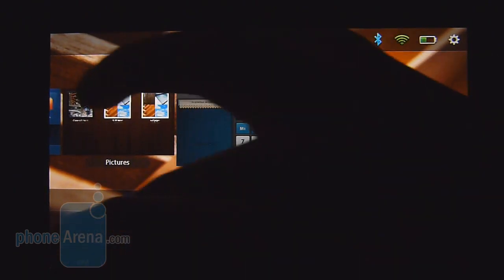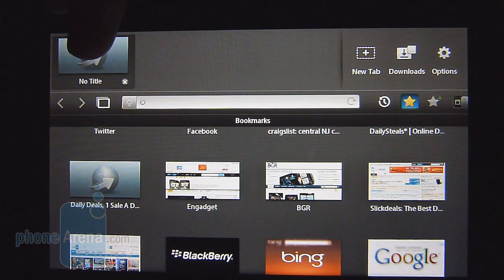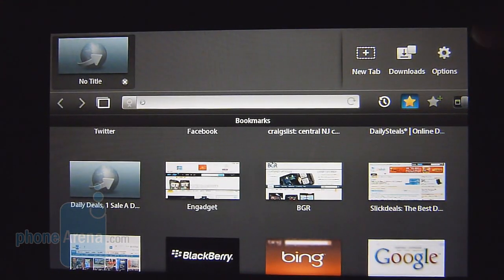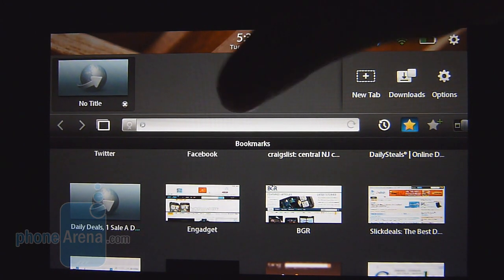If you go to something like the web browser and do a swipe gesture from the top bezel, it's going to give you additional functionality, such as being able to move between your open tabs or even create a new one. The last swipe gesture is a diagonal one from either the top left or top right, which brings up the bar with the clock and gives you quick access to all the other functions as well.